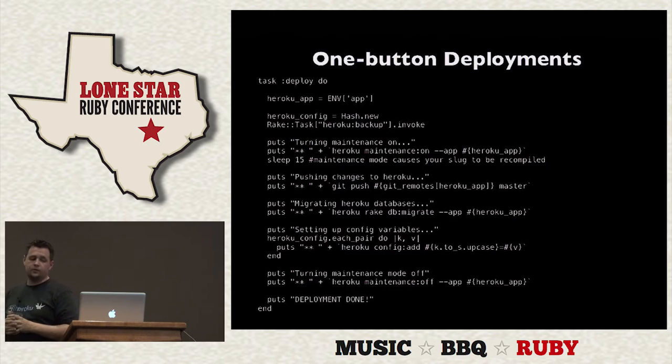We also do one-button deployments with Heroku. The first block turns maintenance mode on, so your app changes to a static maintenance page. That causes your slug to be recompiled on Heroku, so you can't do a git push immediately after — we sleep for a few seconds. Then we do a git push to that remote. Once changes are there, you run 'heroku rake db:migrate'. In some cases you'll have config variables like S3 keys or Chargify keys, so we loop through a hash to put those up on Heroku. Finally, we turn maintenance mode off. These were tasks we had to do repeatedly every deployment, so we wanted to do them a lot quicker.